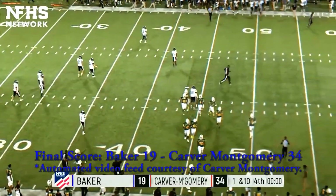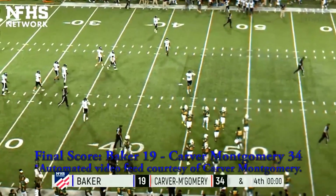And the final score tonight: Carver Montgomery Wolverines 34, Baker Hornets 19.